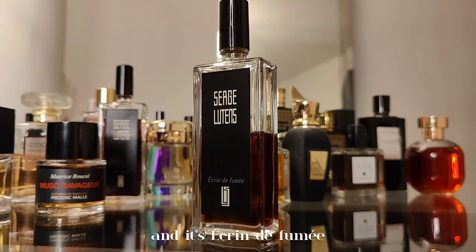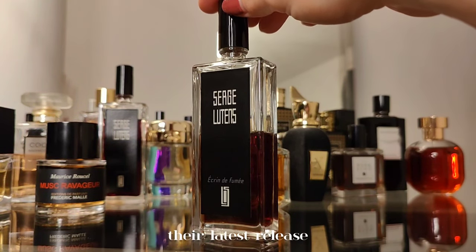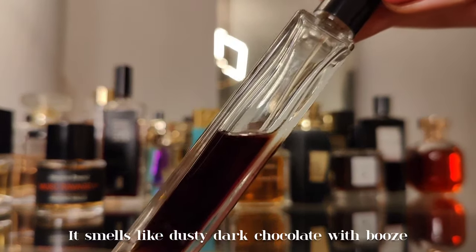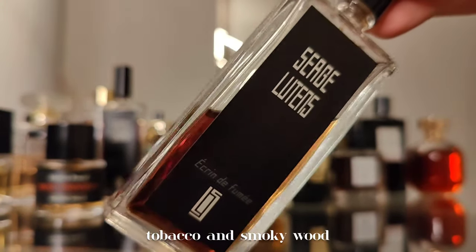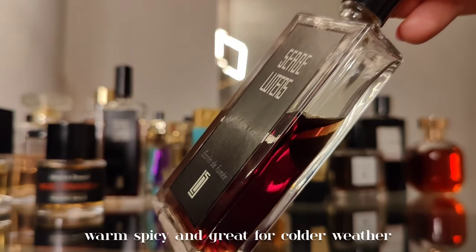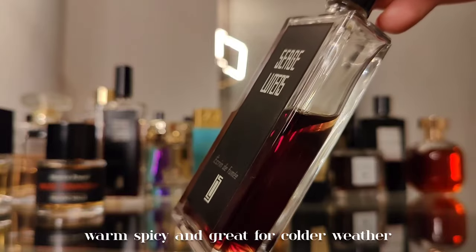Next is another one by Xerjoff — Grand de Fumée, their latest release. It smells like dusty dark chocolate with booze, tobacco, and smoky wood. Atmospheric, a bit dusty, warm spicy, and great for colder weather.